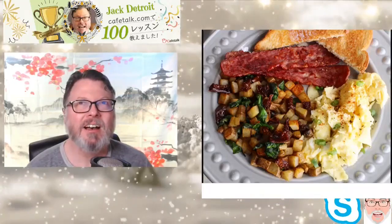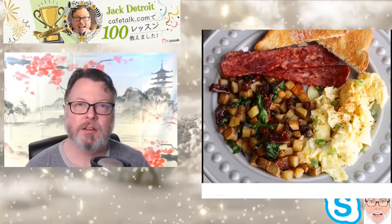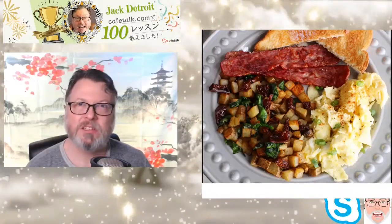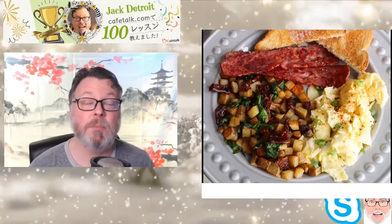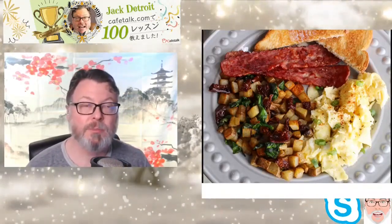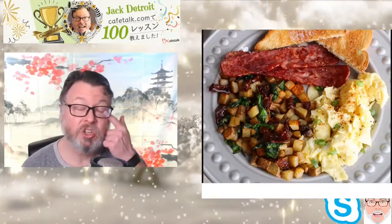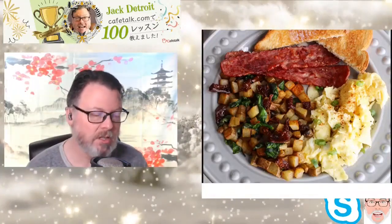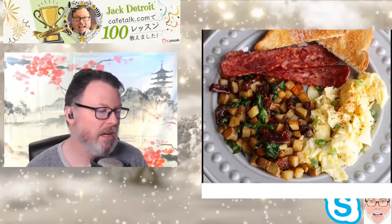Hash browns vary depending on where you are in America. On the West Coast, hash browns are diced. In the Midwest, the potatoes are shredded — not cubed. So it doesn't look the same, but it's the same idea.